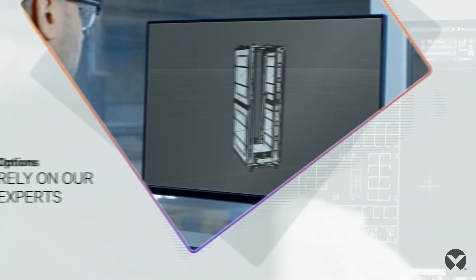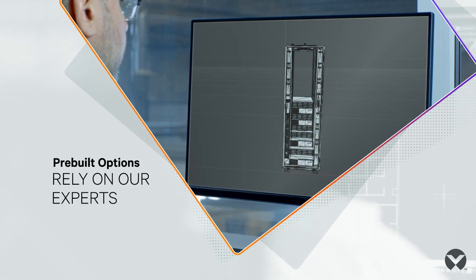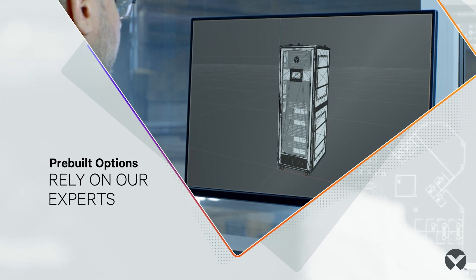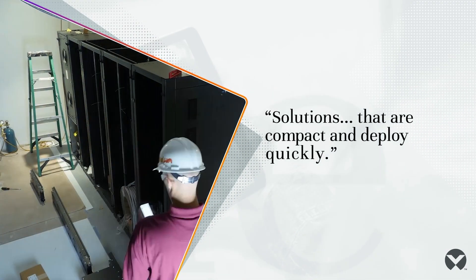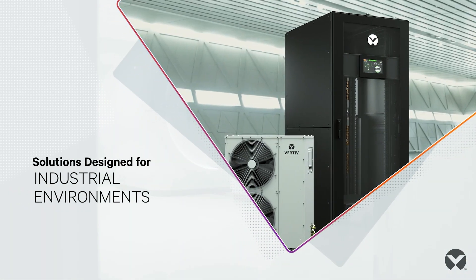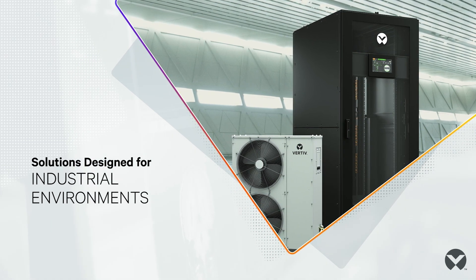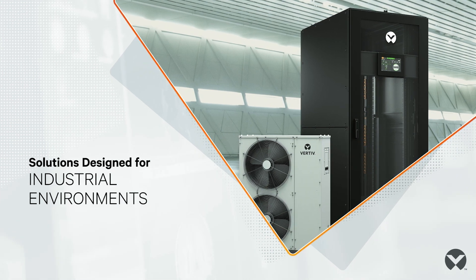Because every situation comes with unique constraints and specifications, Vertiv designs many pre-built options to meet your specific needs to suit every environment. Vertiv has solutions optimized for commercial, retail, and office environments that are compact and deploy quickly. Vertiv also has micro data centers built for rugged industrial conditions like factory floors, which offer a secure enclosure protecting sensitive equipment from particulates and unauthorized access.